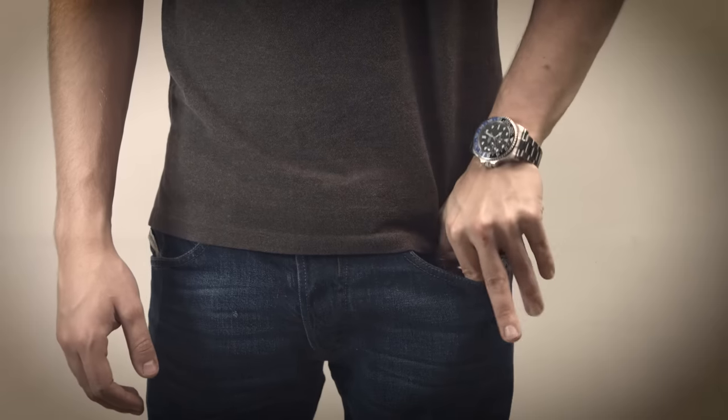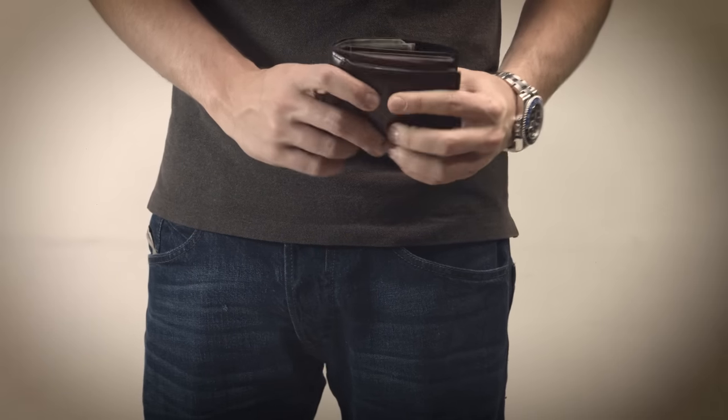Hi, I'm Camilo and I want to tell you my story. Less than two years ago, I decided to buy a slim wallet because I was tired of my big and bulky wallet, which caused me back pain and made my pocket super uncomfortable.